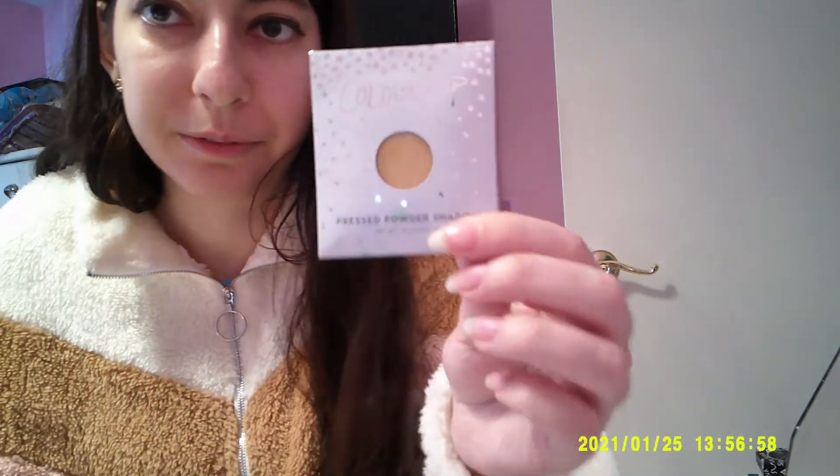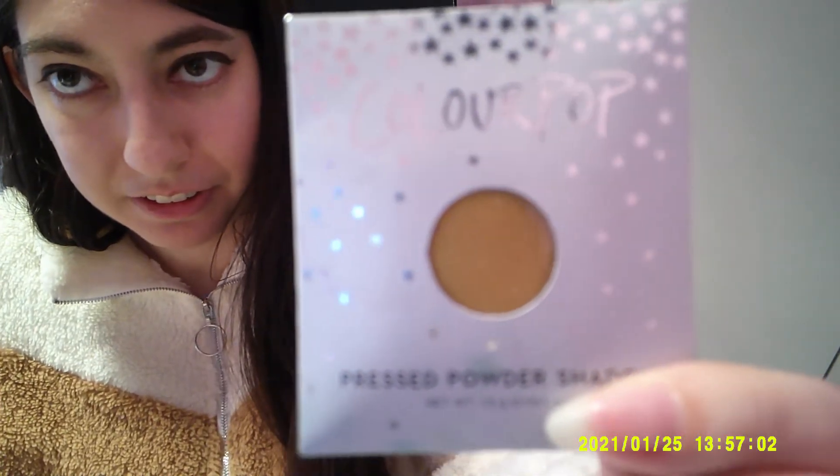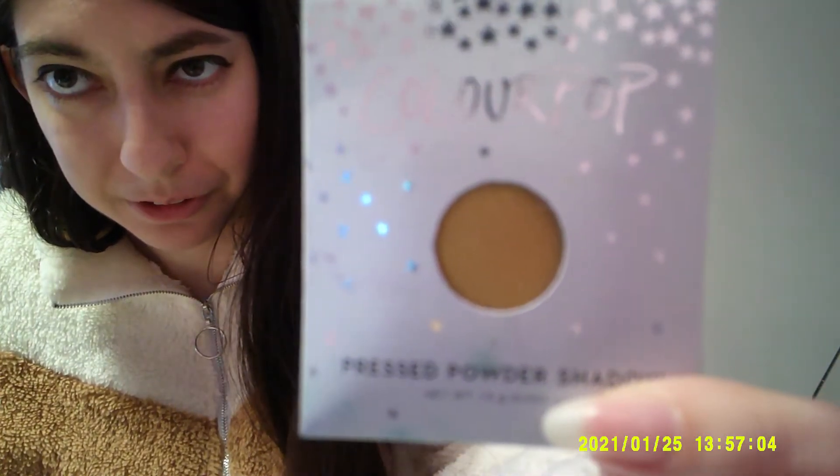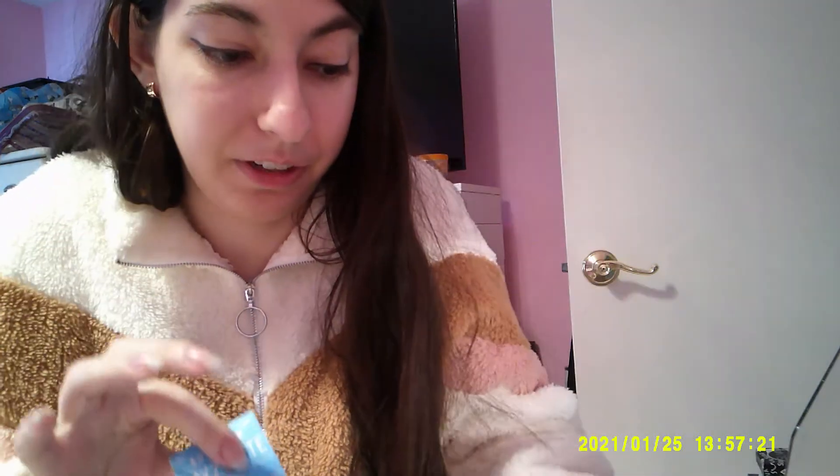I do have another Colourpop Fresh Shadow — this one is Rascal. It's like a chartreuse, but I don't know if it's coming off chartreuse on camera. And then another brand I want to talk about that I have quite a lot of — literally all of these are from the same brand, it's The Balm.